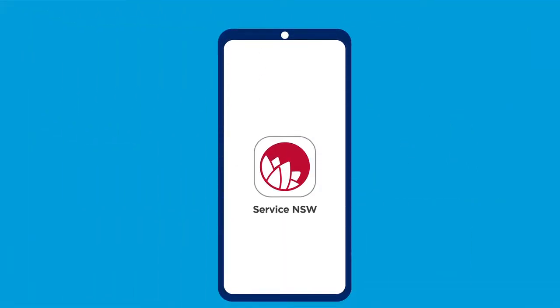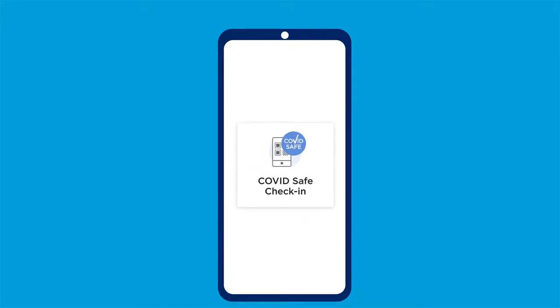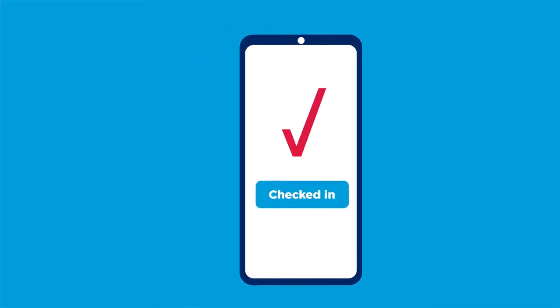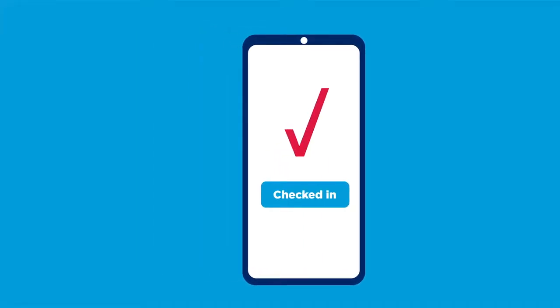Look for the COVID safe QR code when you arrive at the venue. Open the Service NSW app on your mobile phone and follow the COVID safe check-in prompts. Hover your phone camera over the QR code until your check-in is confirmed. Show a staff member that you have checked in.